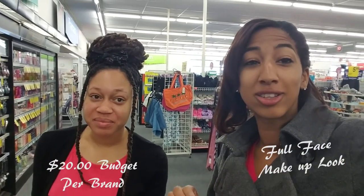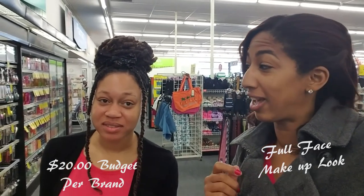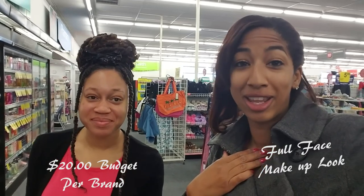We're doing the same concept: it's on a budget of $20 or less per brand and we have to create a full face look. The kicker is that as a couponer I don't have any manufacturer coupons for these items, but I do have a 30% off CVS beauty coupon, so we'll be using that on our deals and combining that with sales. Let's head over to those sections and find the makeup.